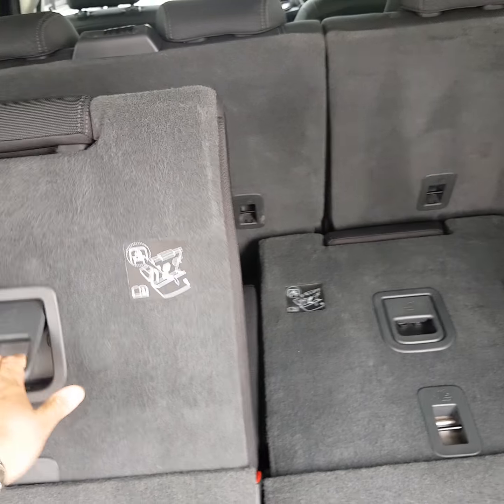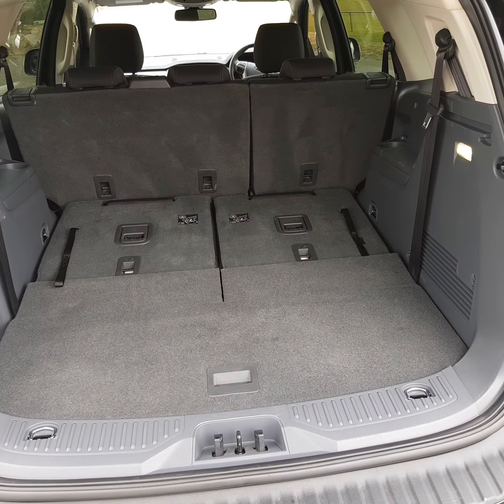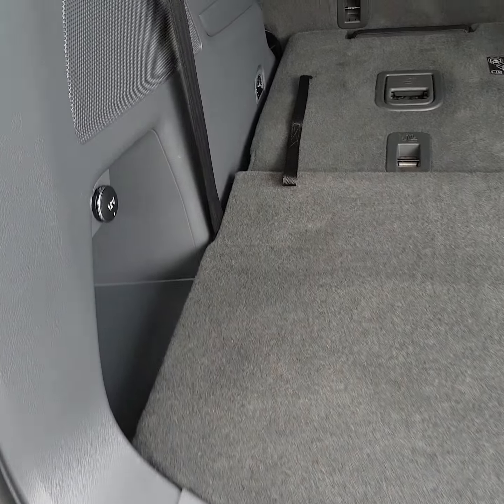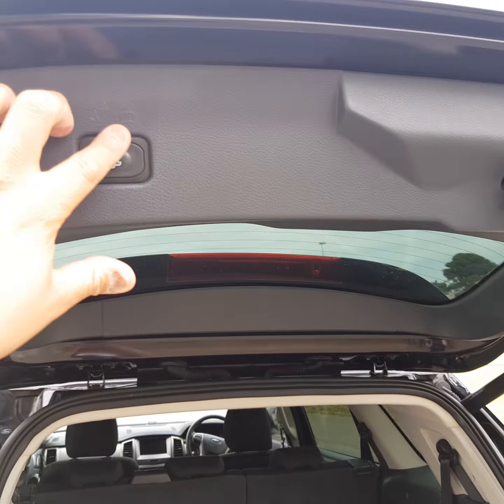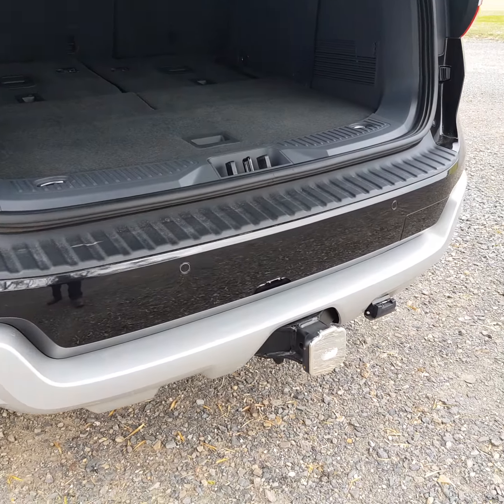With the seats down, it does give you a huge amount of boot space — nice, wide and high capacity with a 12-volt plug already in the back. To pop that down, you just touch the button and down goes the boot. Sensors along the back bar there as well.